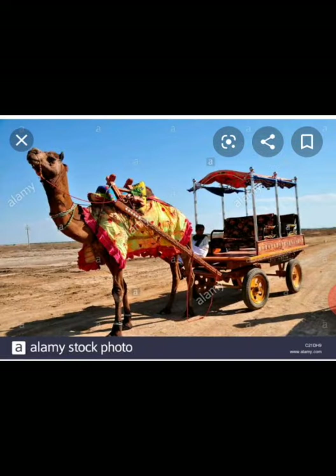Here you can see one more picture of a decorative camel cart which students use to reach their school. This is all for today. Have a good day, stay safe, stay at home. Thank you.